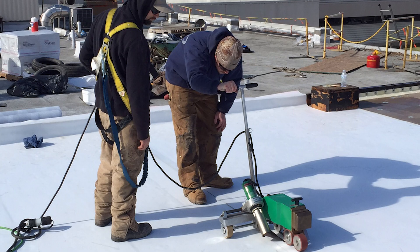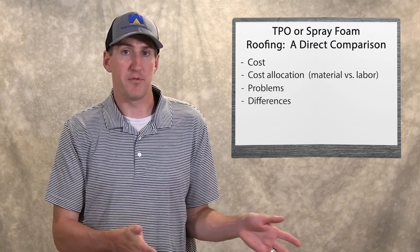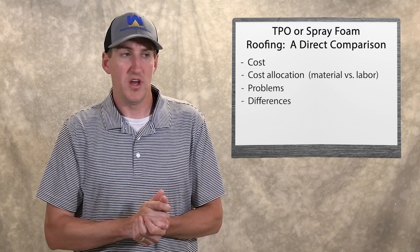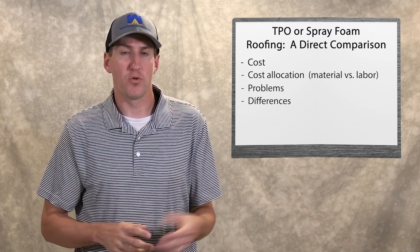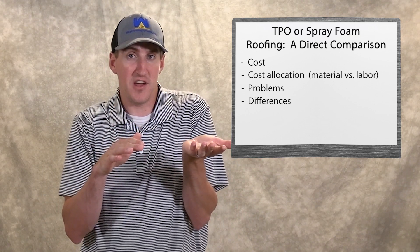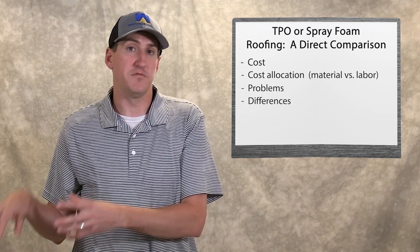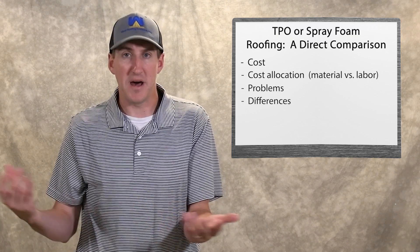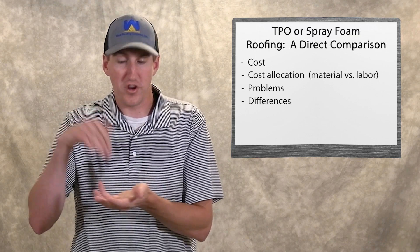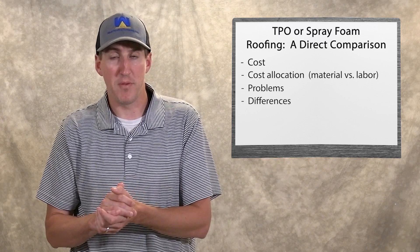Another difference is insulation. Spray foam on its own is an insulation — it has closed cell properties. This means if it's punctured, say hail comes and punches a little hole in it and then it rains the next day, water will just sit in that hole and not travel down. The water fills the hole and stays there, then keeps flowing on top toward the drain like it's supposed to. This is totally different from TPO roofs that have open cell insulation, like polyisocyanurate board. If there's ever a puncture or hole, water gets in, saturates it, expands, and causes a big roof repair.